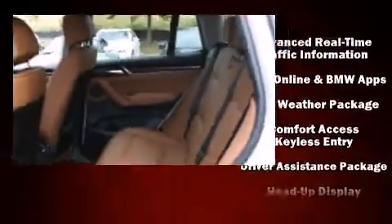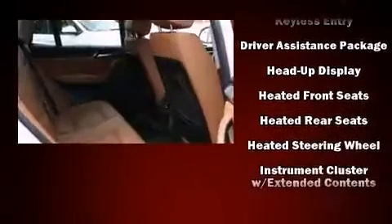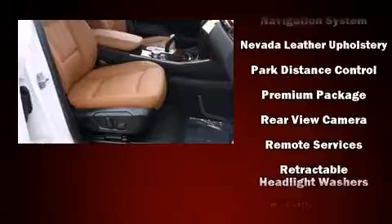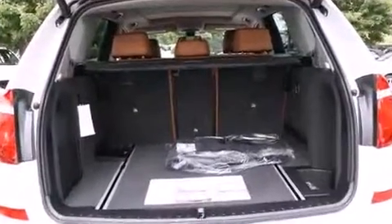The heads-up display shows speed, gear selection, and engine speed, so drivers benefit by not having to take their eyes off the road. Sophisticated all-wheel drive technology maintains a firm grip on the road. Our knowledgeable sales staff is available to answer any questions that you might have.